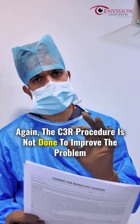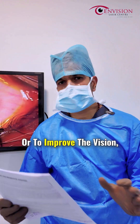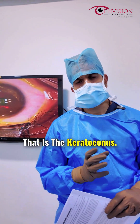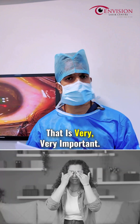The CXL procedure is not done to improve the problem, it's not done to get rid of glasses or to improve vision, but it is done to make sure that the problem stays right there — it stops the progression of the disease, which is keratoconus. It is very important that you don't go back to the habit of rubbing the eyes.